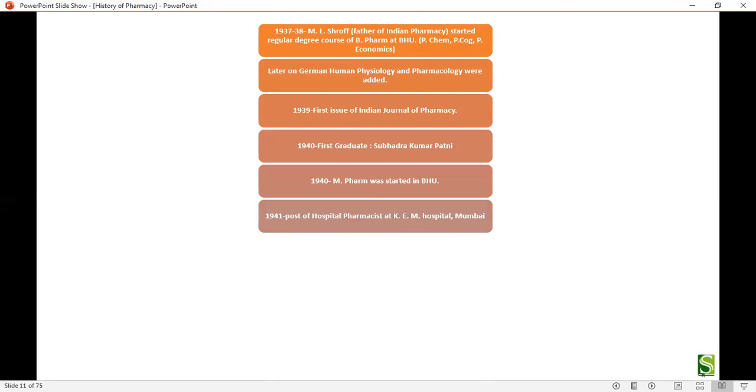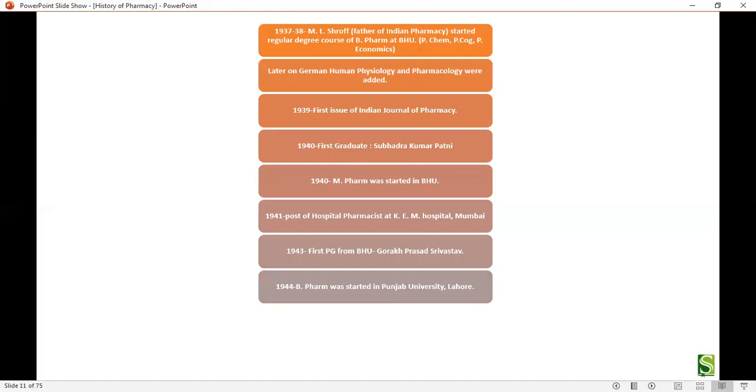In 1941, a post of hospital pharmacist was established at KEM Hospital in Mumbai. In 1943, the first postgraduate from BHU, Mr. Kaurak Prasad Srivastava, passed. In 1944, B.Pharm was started at Punjab University, Lahore. In 1949, B.Pharm was started at Jalpaiguri, West Bengal.